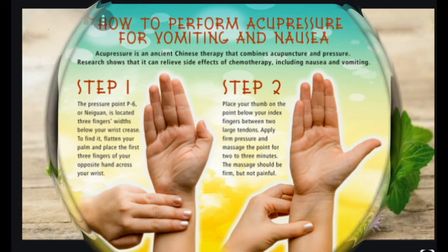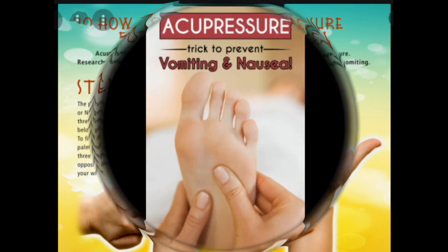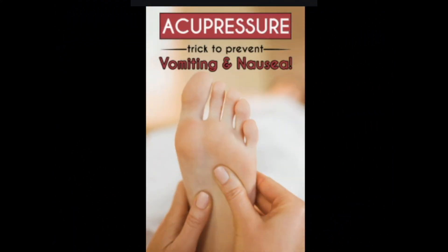3. Try acupuncture or acupressure. Acupuncture and acupressure are two techniques commonly used in traditional Chinese medicine to treat nausea and vomiting. During acupuncture, thin needles are inserted into specific points on the body. Acupressure aims to stimulate the same points of the body, but uses pressure instead of needles. Both techniques stimulate nerve fibers, which transmit signals to the brain and spinal cord, and these signals are thought to have the ability to decrease nausea.